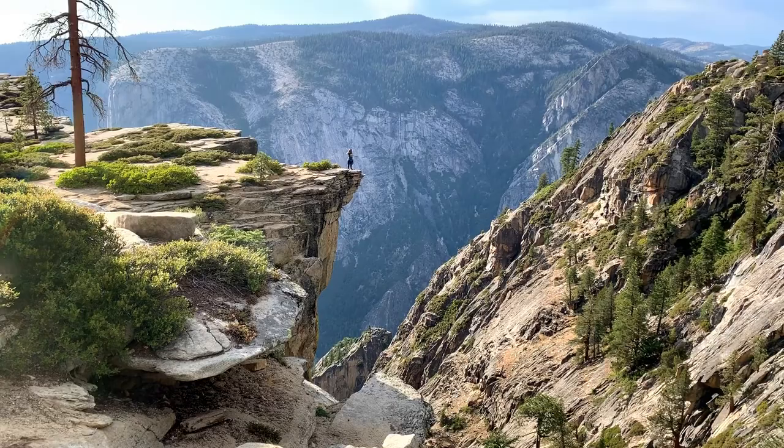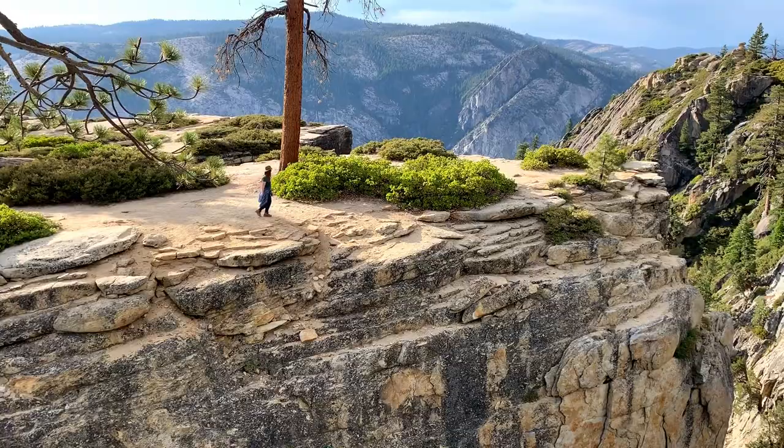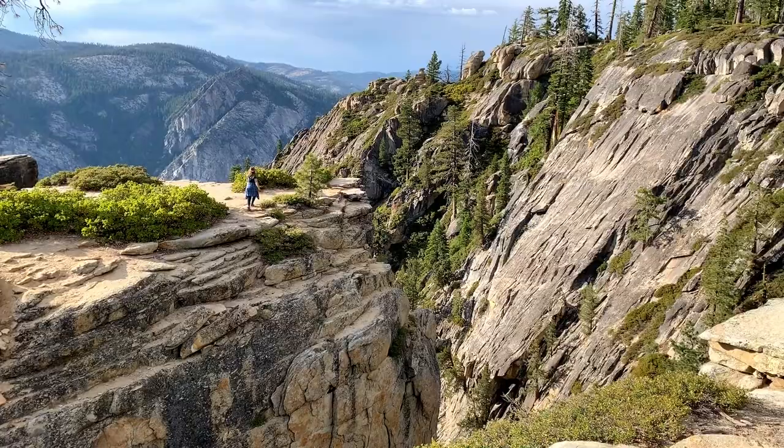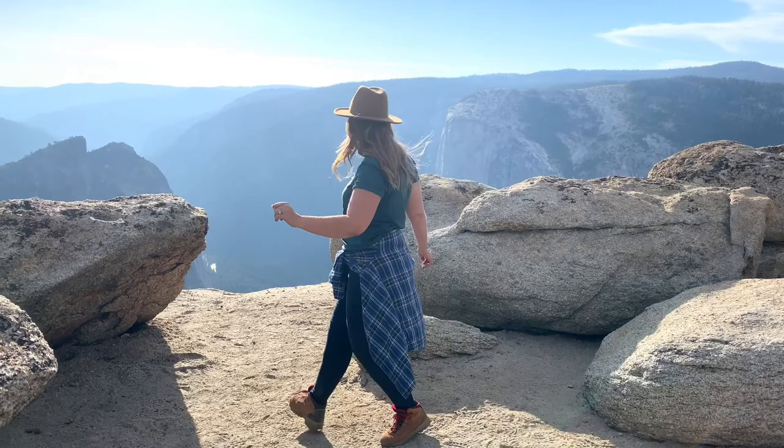One of the great things about this area is that there are plenty of points to go for. It's safe to explore here, but you might not want to get too close to the edge if you have a fear of heights. The viewpoints here are wide open, except for one small area with guardrails.